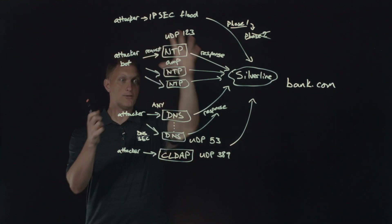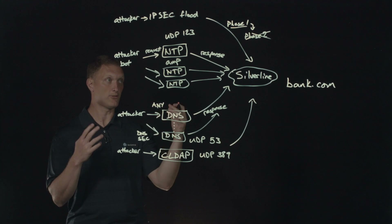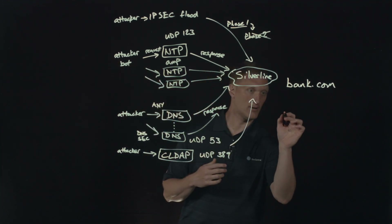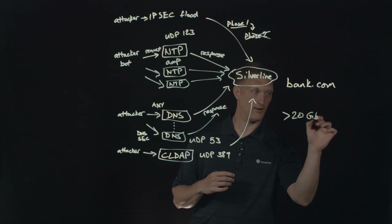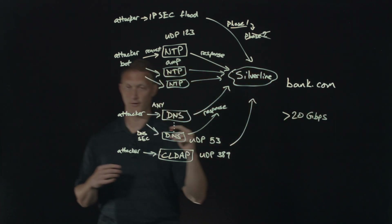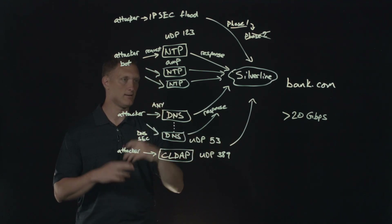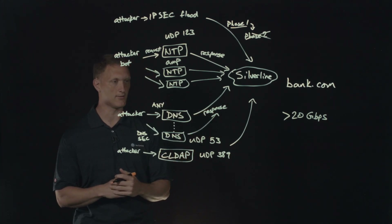All of this stuff was going on at the same time. The attacks themselves would typically be greater than 20 gigabits per second for any given day within those time intervals we talked about.